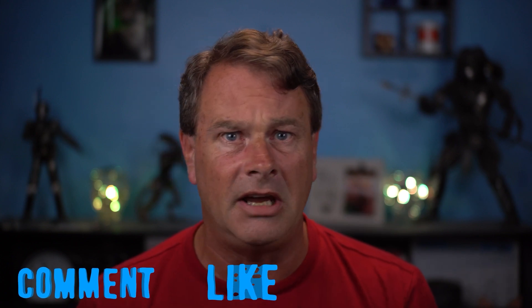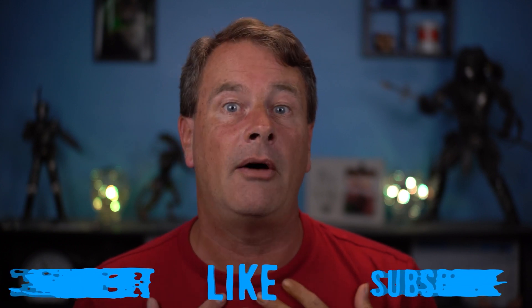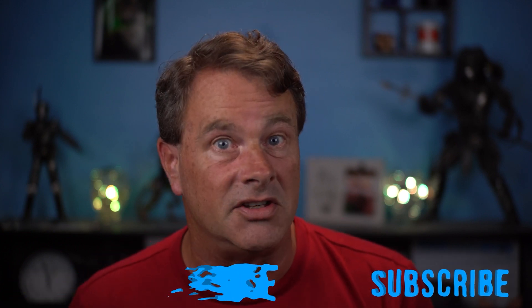Likes and comments are super easy things that you can do to help push this video to a wider audience, so take a second down below and let me know how I'm doing. And while you're there, if you aren't subscribed, please do — it really does help me continue to make content that helps you. So thanks!